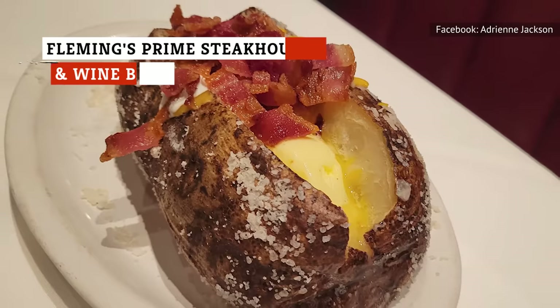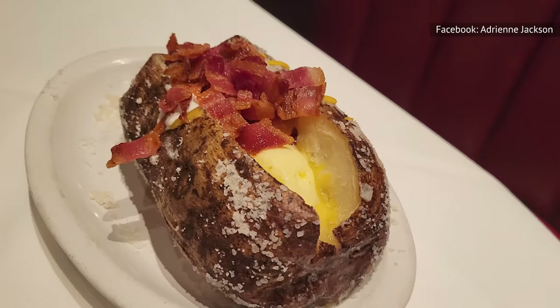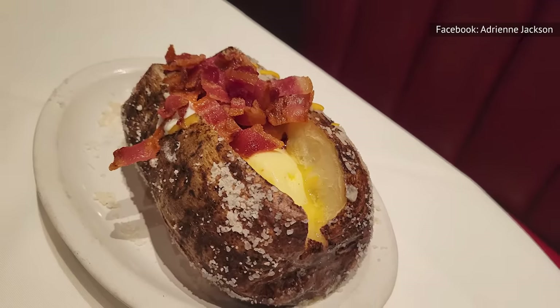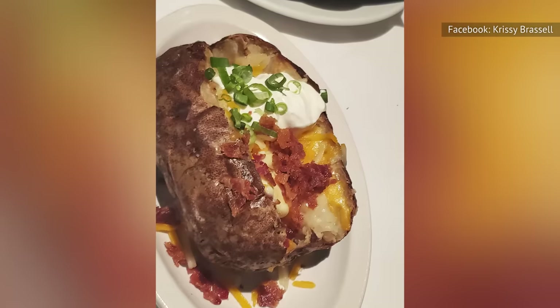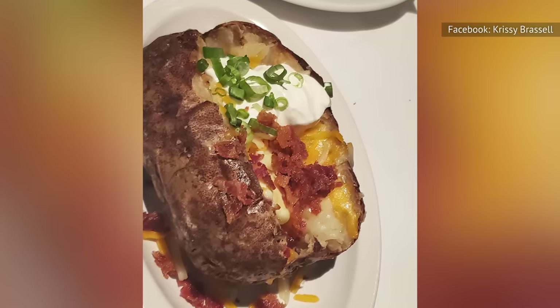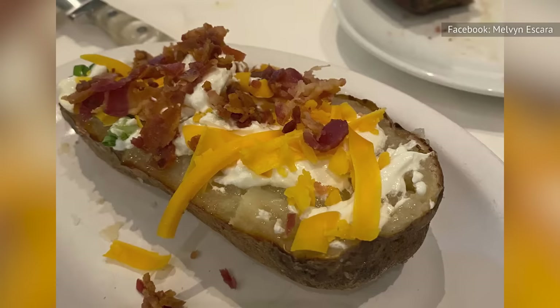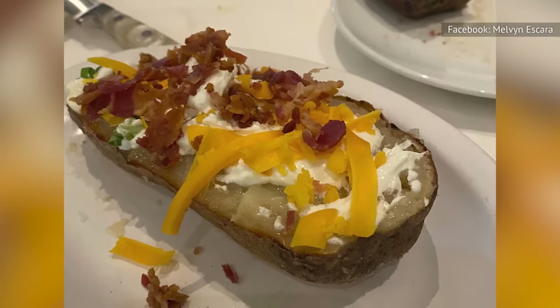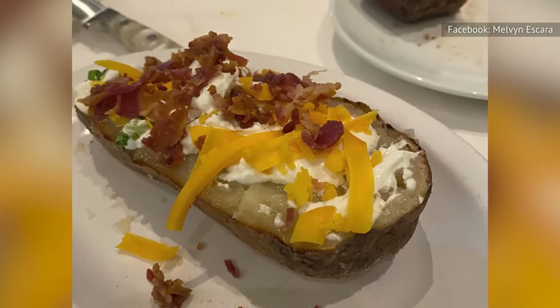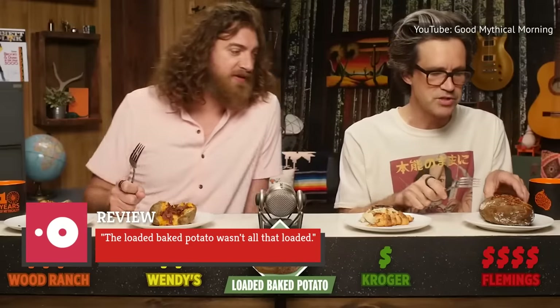Loaded baked potatoes aren't diet-friendly to begin with, yet Fleming's Prime Steakhouse & Wine Bar takes it up a notch — 910 calories when dressed to the nines, according to the menu. To rack up around half of your average daily allotment is a lot, and at $12 per spud, one would expect gourmet delight at every bite. So does it live up to the hype? Even for an upscale chophouse, some find the price — in comparison to the amount of fillings — steeper than necessary. One OpenTable review summed it up best: the loaded baked potato wasn't all that loaded.